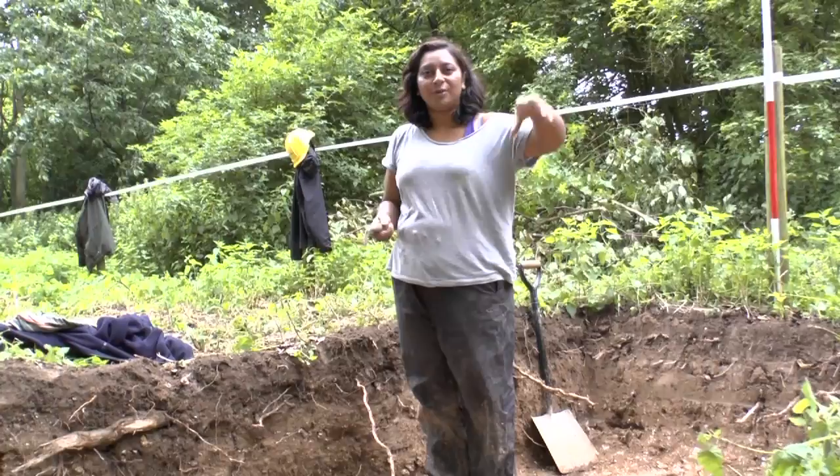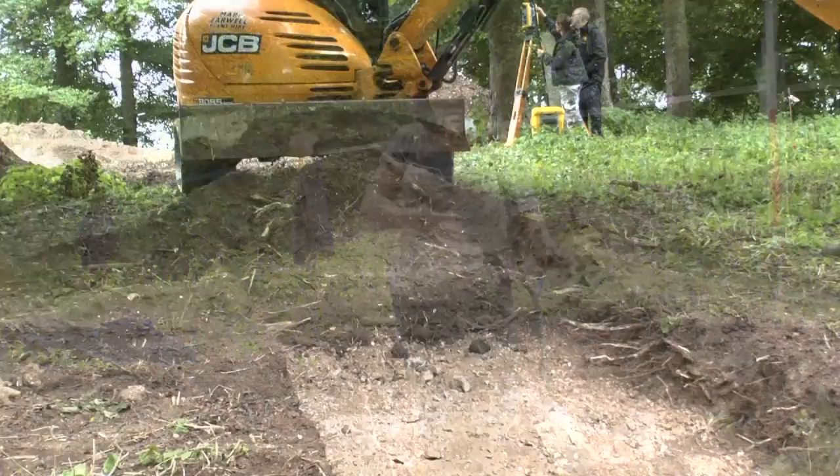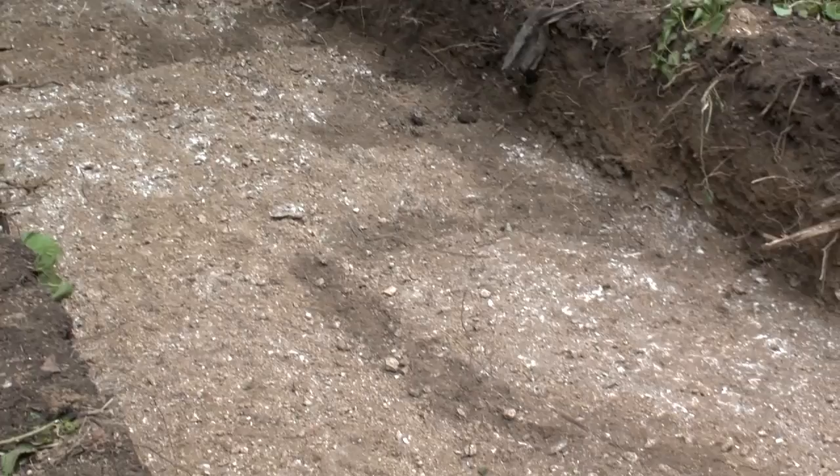We also wanted to find out whether we could actually pick up the ditch running all the way round in this direction, and that wasn't actually coming up on the geophys. So we opened this up and lo and behold, you can see there's the natural chalk there, and then there's this dark fill coming down here — that's the beginning of the ditch.